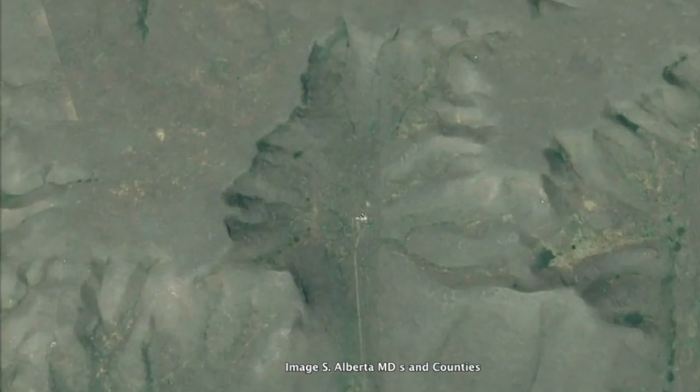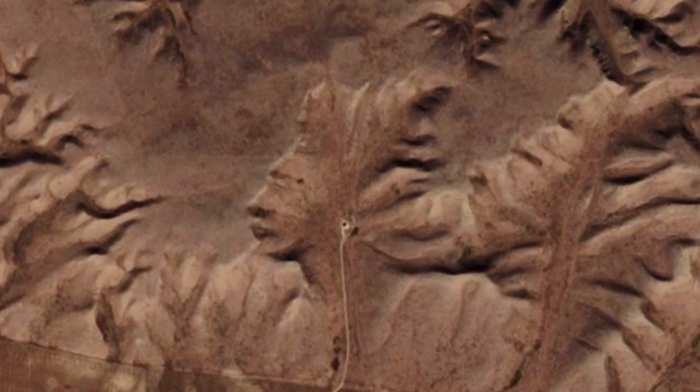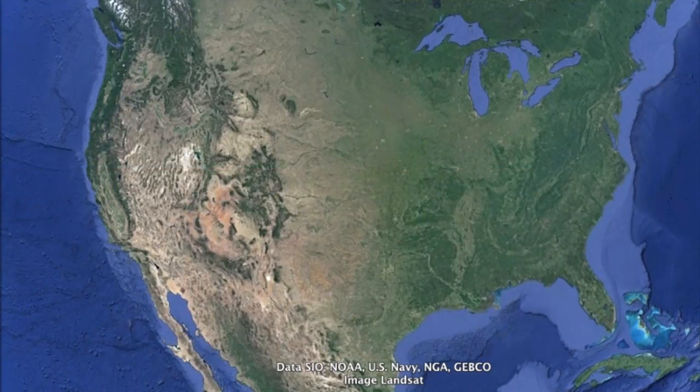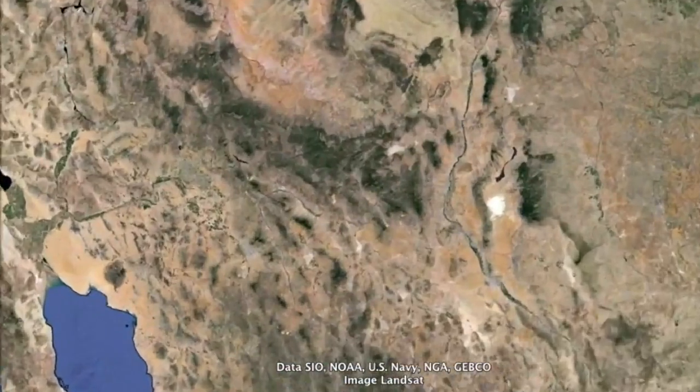Number 3: The Badlands Guardian Walls, Canada. See a face? Well, this is caused by clay erosion.